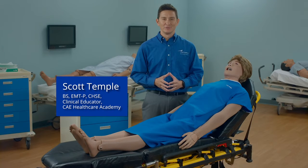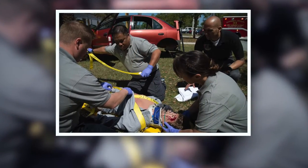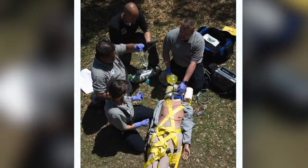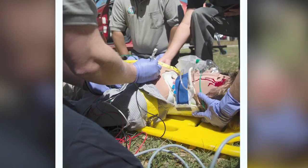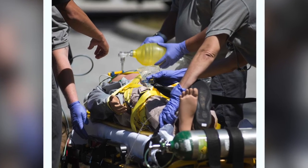I'm Scott Temple, Clinical Educator for CAE Healthcare, and I'm excited to introduce CAE Ares, the Emergency Care Mannequin. Ares is our newest mid-fidelity mannequin that was designed to meet the requirements for advanced life support training and to withstand the rigors of team training.